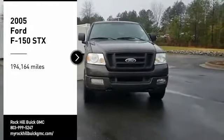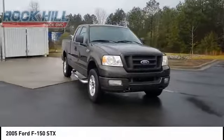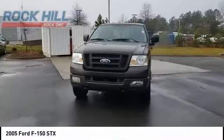We are pleased to show you the 2005 F-150. A Ford F-150 knows how to handle any situation. It's built to follow orders. No whining.